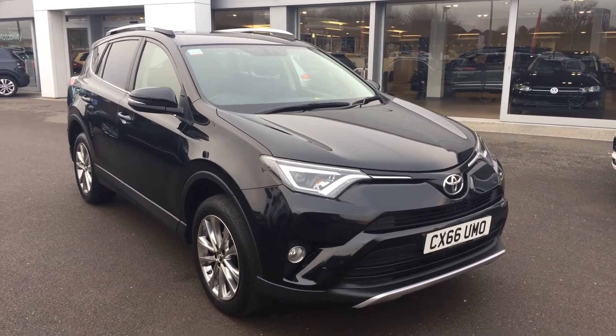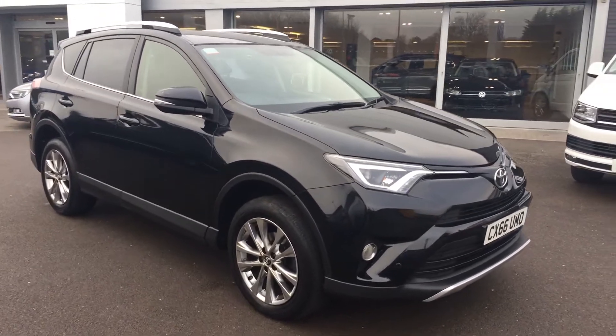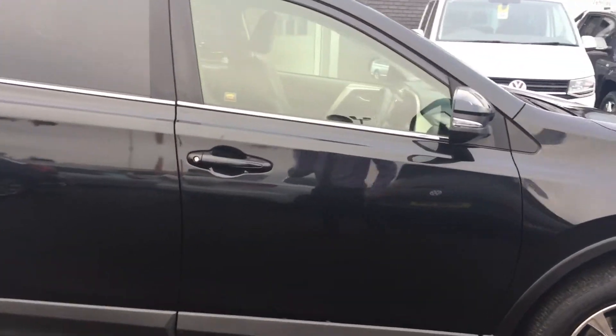Hi, my name is Youssef, sales executive here at Wrexham Volkswagen. I'm going to show you around this Toyota RAV4 we have on sale here at Wrexham Volkswagen. This car has come in part exchange with us — it was just too nice not to sell on the forecourt ourselves.